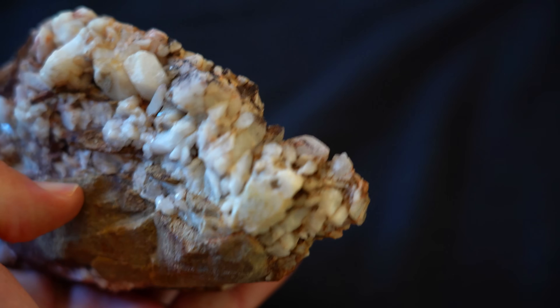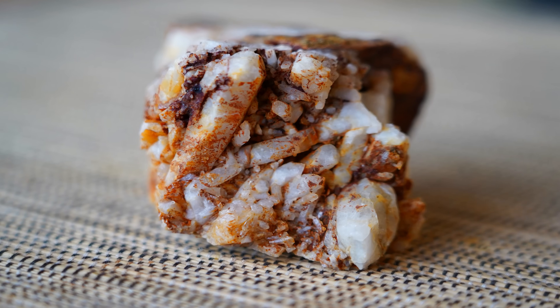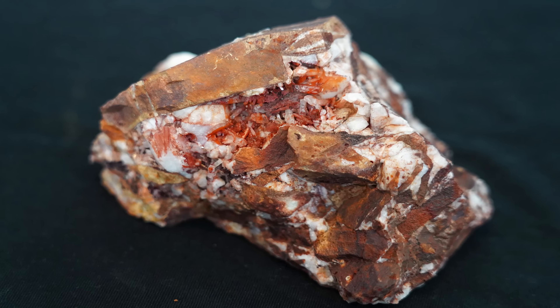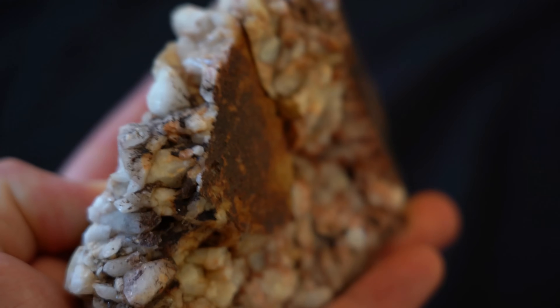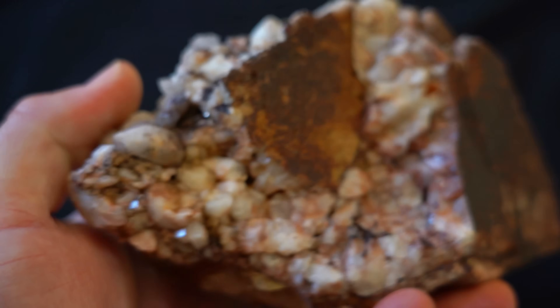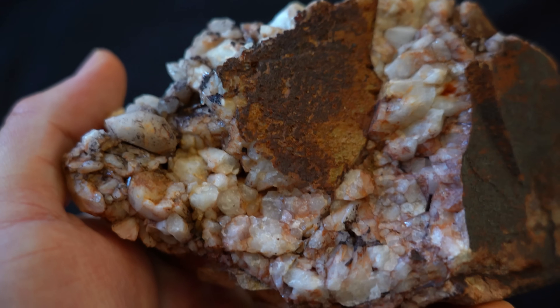Deep in the Victorian goldfields I uncovered something incredible: quartz crystals in colours and shapes you don't usually find here. Hundreds of millions of years ago tectonic forces fractured the earth's crust. Today I can hold those fractures in my hand, sparkling with quartz and pyrite.